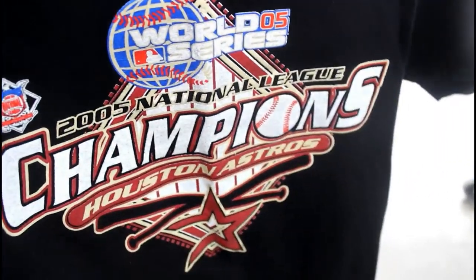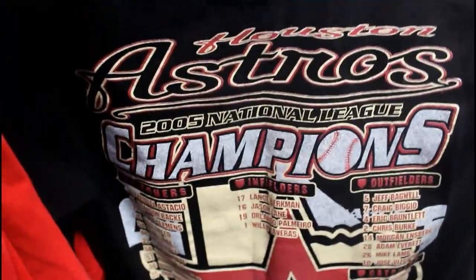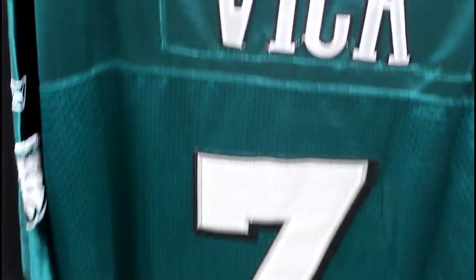You got this Astros jersey right here from 2005 — but look at the back on this one. This is crazy, the World Series I believe. Yeah, got the whole roster on the back — National League Champions. Here we got a Michael Vick jersey. He needs to play for the Eagles, man — he'd be a monster. This is 50-year university.